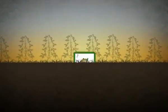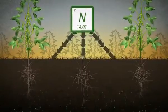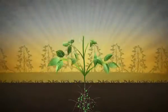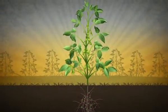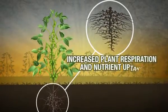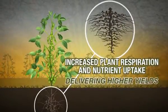Our inoculants place nitrogen-fixing bacteria in contact with the plant seed, which helps the formation of plant nodules in the root system. The result is a more robust root mass and larger root surface, allowing for increased plant respiration and nutrient uptake, ultimately delivering higher yields.